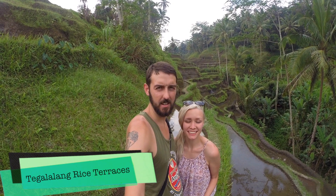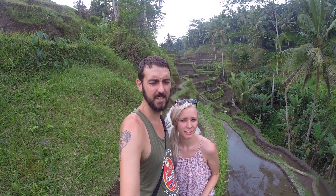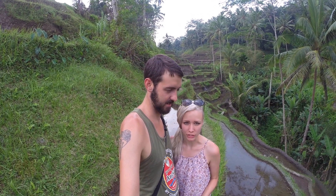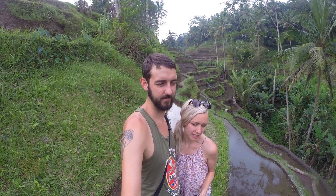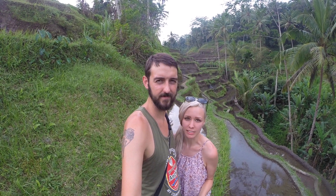These are the rice terraces of Ubud, Bali. Right now it's not the harvest season, so it's not as green as if you were to come at a different time in the year. Not sure when that is. This is technically winter in Bali, so not everything is as green and as bright and colorful, but it's also not near as hot.